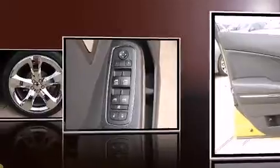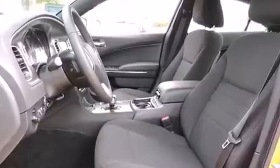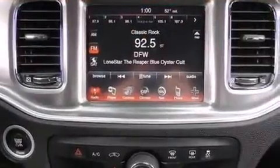It's equipped with tons of terrific amenities but it won't break your budget. Such as remote keyless entry, front and rear reading lights, one-touch window functionality, a tachometer, a built-in garage door transmitter, a trip computer, and cruise control.